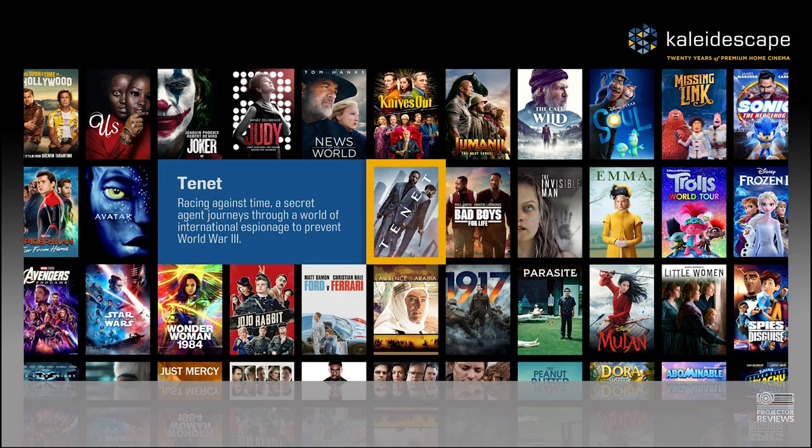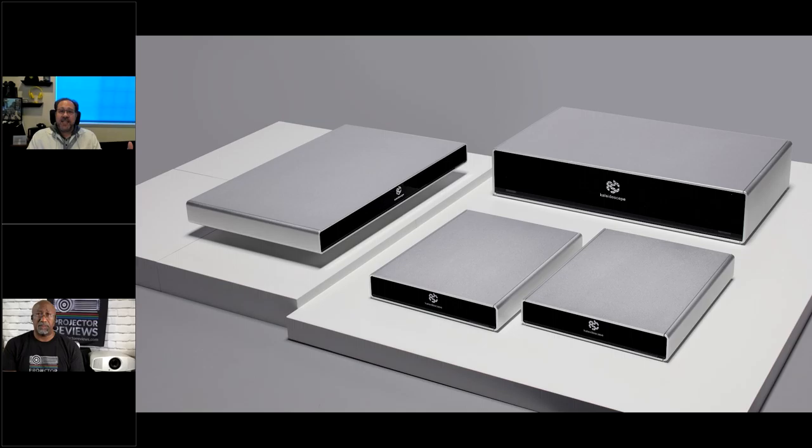Kaleidoscape has been around — this is actually our 20th anniversary year. We've had 20 years of bringing product out. A lot of that started with our first premier systems going back almost 20 years. As Blu-ray came out, around 2015-2016 we came out with our Strato product, and that's a lot of what generally gets talked about today, as you can see in the pictures here.